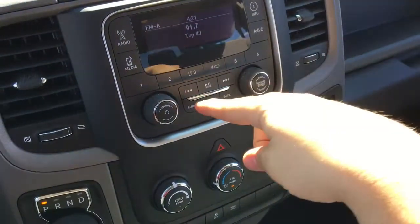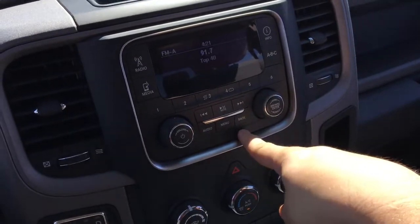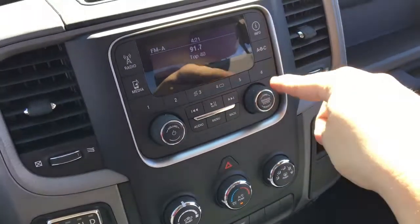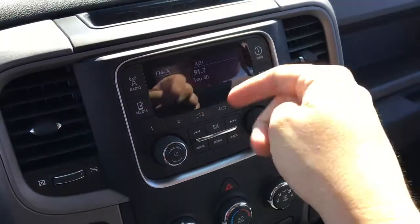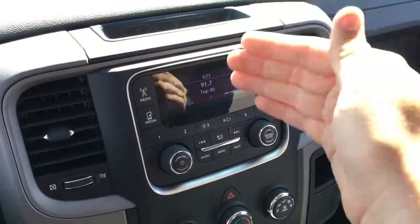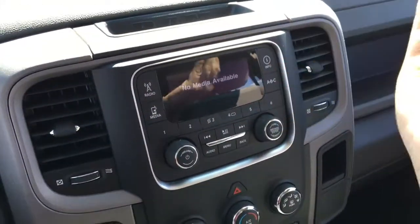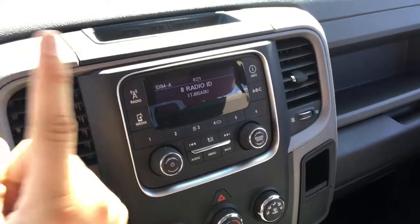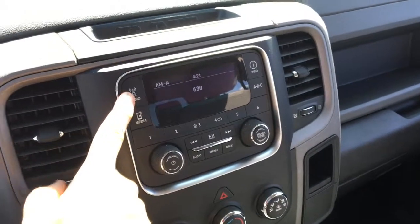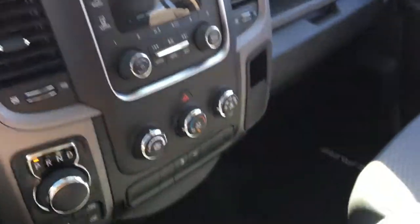Seek buttons, play/pause button, adjust your audio, menus and customize system settings. The back button will help you navigate through the system. There's a tuning knob and a browse button. Press the info button and it'll tell you the song and artist. If you have anything plugged into the USB port or auxiliary port, press the media button and you can listen to all your favorite tunes. This does have SiriusXM radio, but you do need a subscription. AM radio and FM radio are also available.